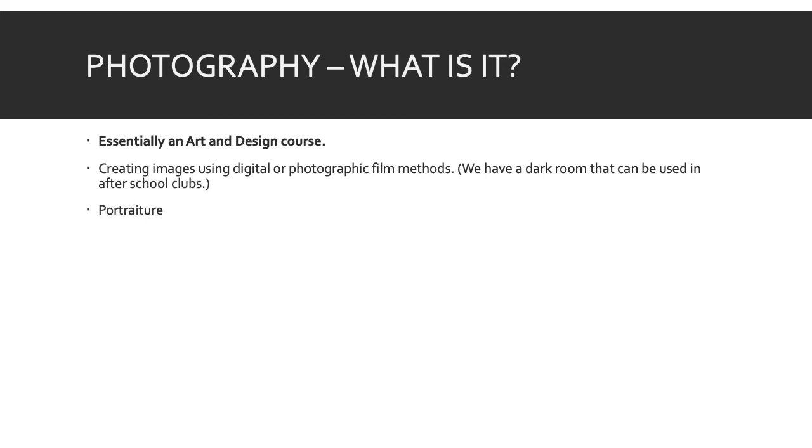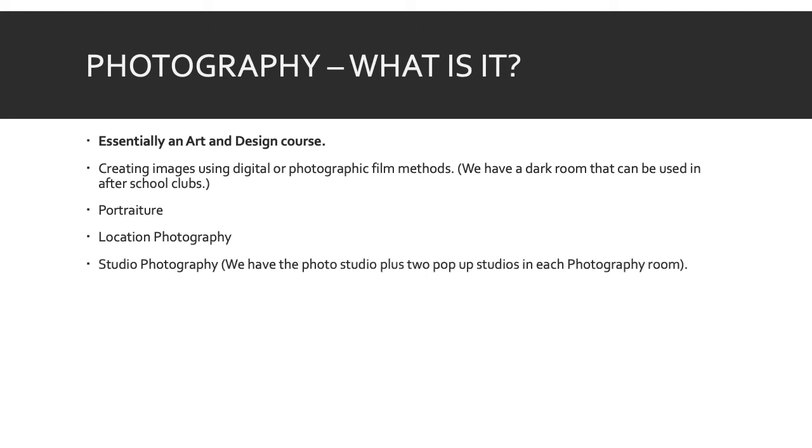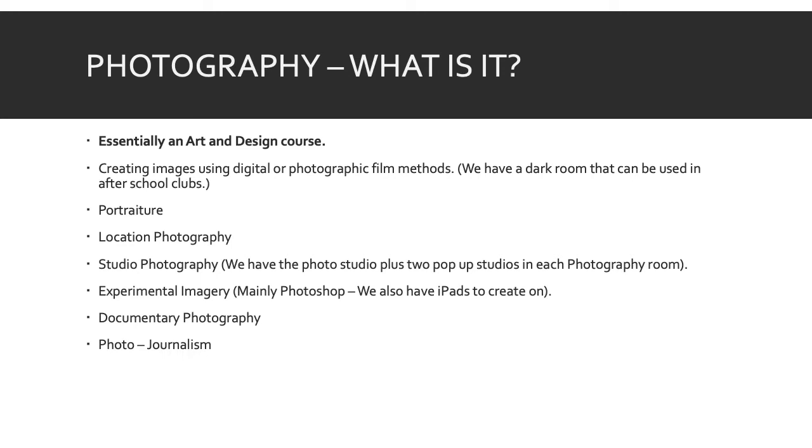We cover the whole aspect of photography — we look at portraiture, and show pupils how to do location photography in school, hoping they take more outside of school. We have our studio and two professional pop-up studios with spotlights and flash strobe lights. We run Photoshop and also have iPads with apps like Procreate and Tayasui Sketches. We also have lots of physical methods — needles, threads, fabrics, and lots of different types of paper — so pupils can physically manipulate their photography. We also do a little bit on photojournalism, documentary-style photography, and fashion photography.